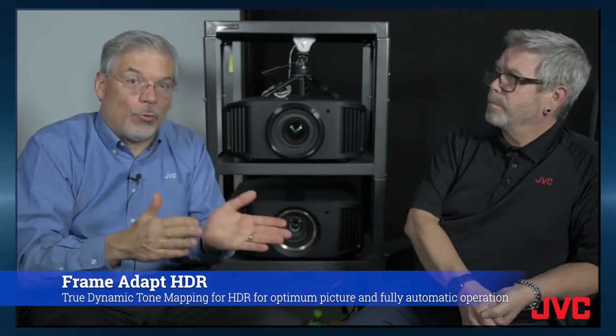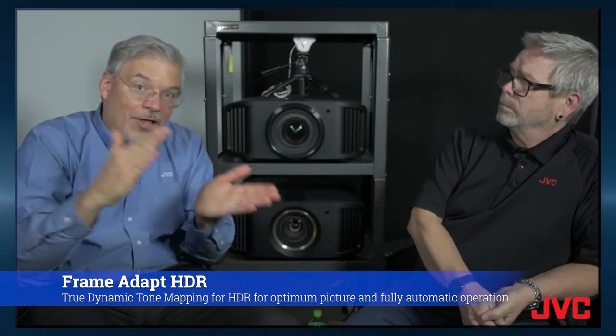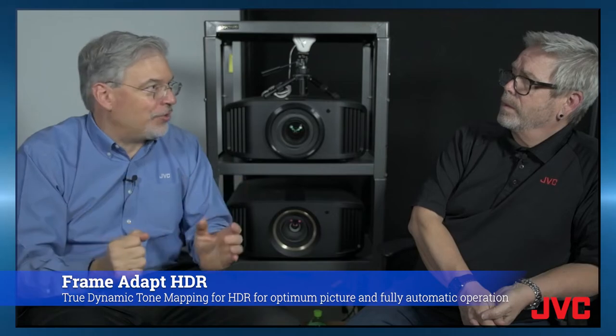There are also some automatic features that JVC has on our new line of DILA projectors that are going to make sure that the end user is entertained automatically. You're talking about Frame Adapt HDR, which is our dynamic tone mapping for high dynamic range content, typically 4K. We are the first manufacturer able to measure that either frame by frame or scene by scene — I personally like frame by frame — and adjust the picture on the fly for the absolute best HDR experience.